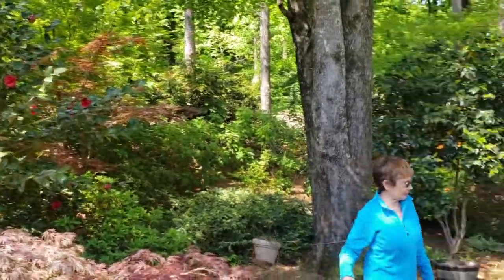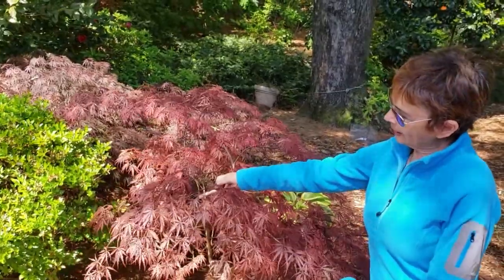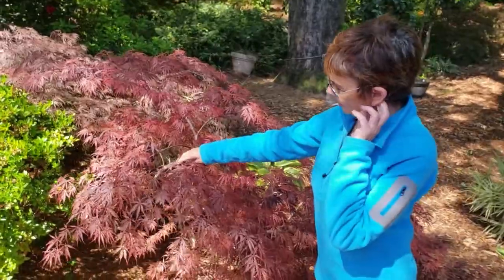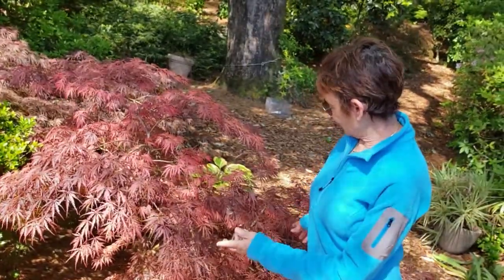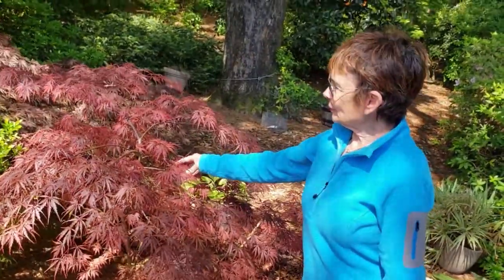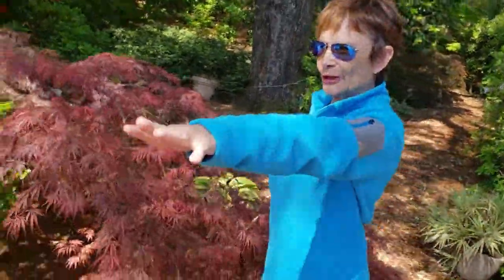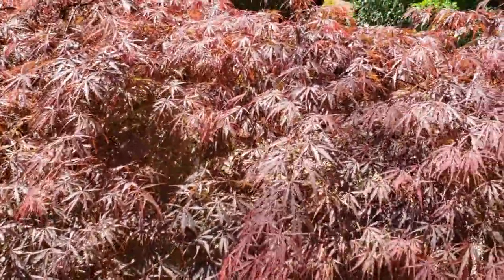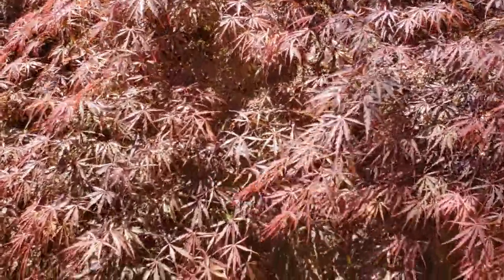You're getting ready to hit the high point of my yard. If you want a Japanese maple that can take the heat, this is it — we call it Tamu, it's Tamukiyama. And you can see it's a weeper. Notice how when the light shines on it the leaves look a bunch of different colors. Look at how the light shines on it — you get burgundy and brown and green and orange — it's just really wonderful.